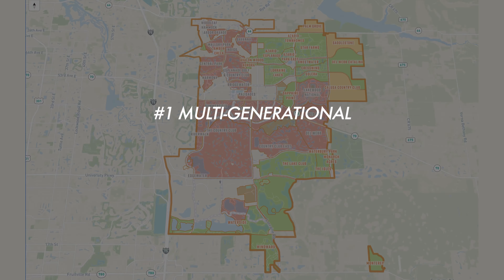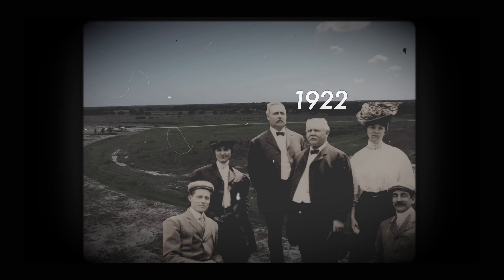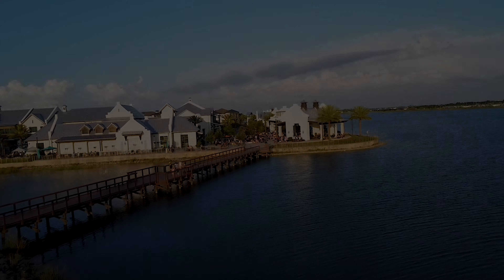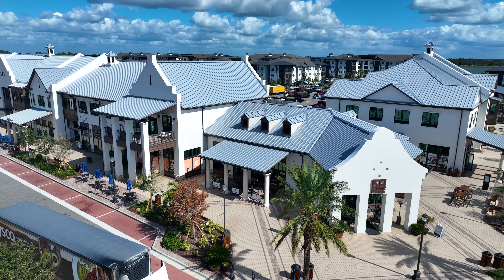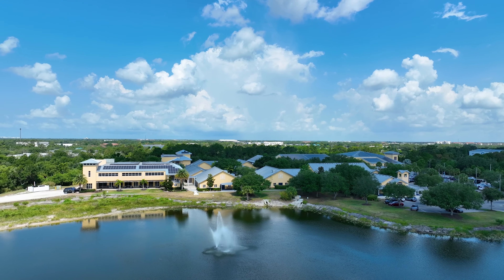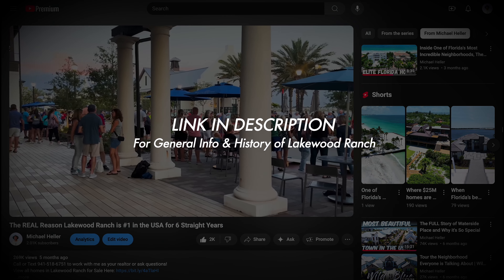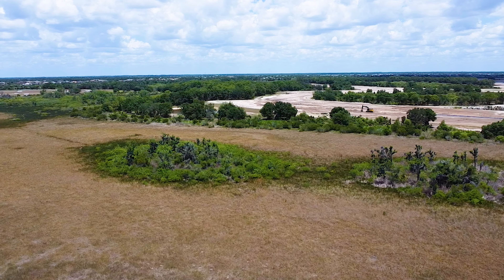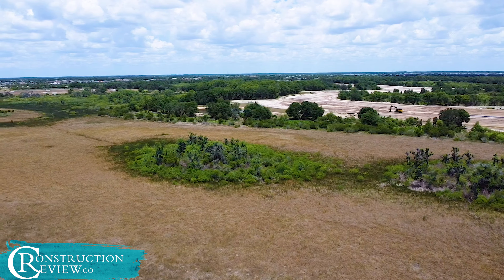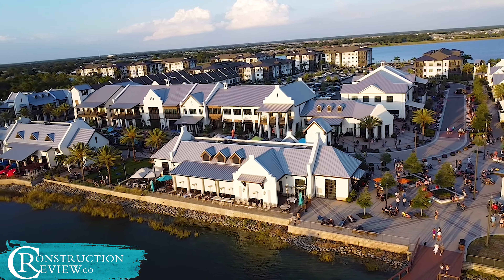We're going to take an in-depth look at all things real estate at Lakewood Ranch, with the goal of ensuring you walk away with a much better idea of the community and which options within Lakewood Ranch are going to be the right fit for you. First, let's quickly review what Lakewood Ranch is. Lakewood Ranch is the number one multi-generational master planned community in the USA.